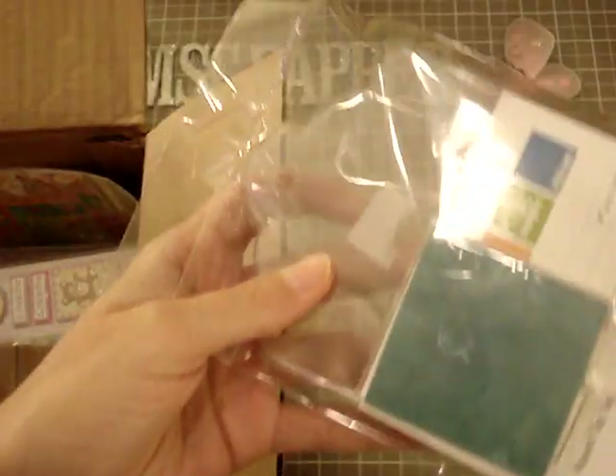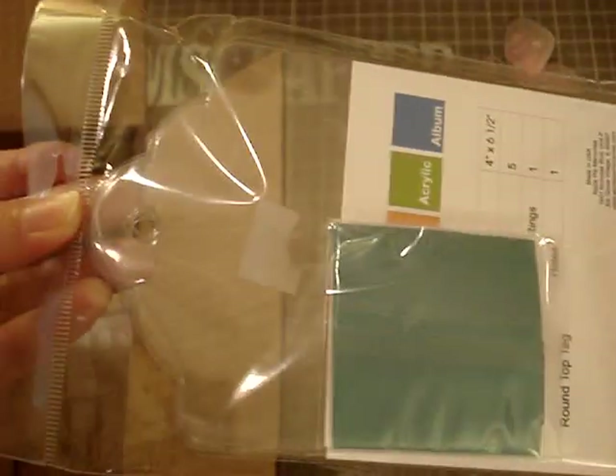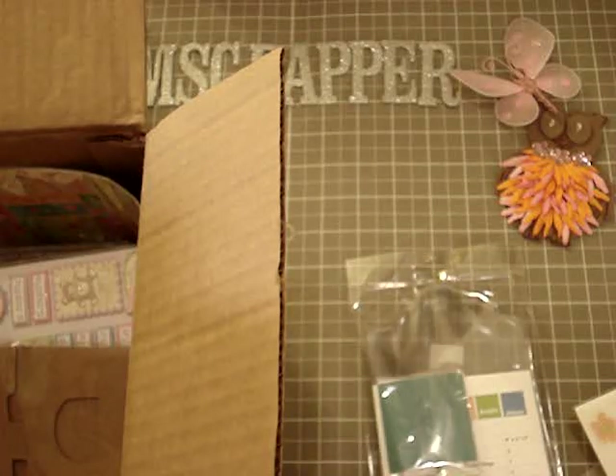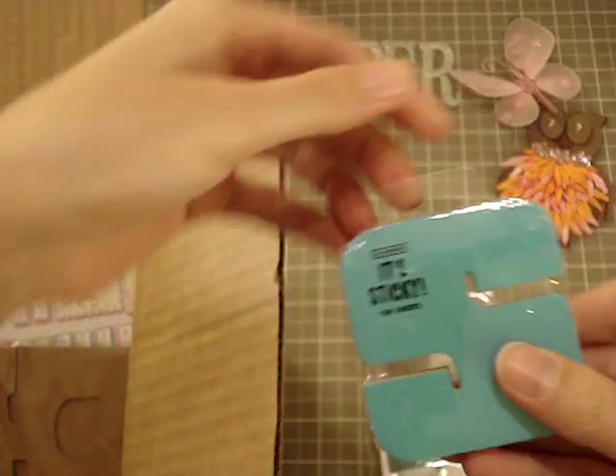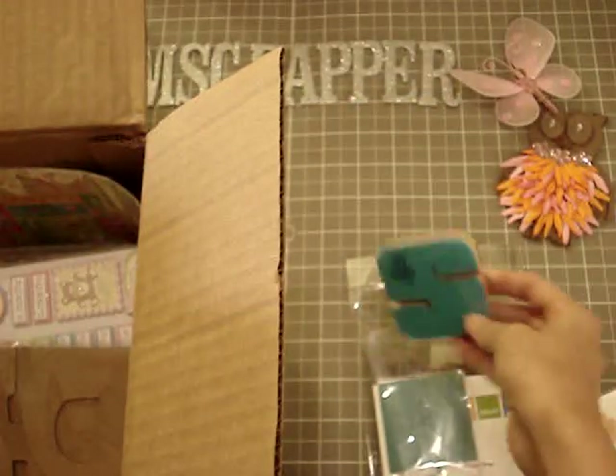And look at these — it's an acrylic album, like a tag. I don't know if you could see it in the video, but it's so cute. I love acrylic. She also sent me some sticky notes with my initial — how cute! I don't have any of those, so that's pretty neat.